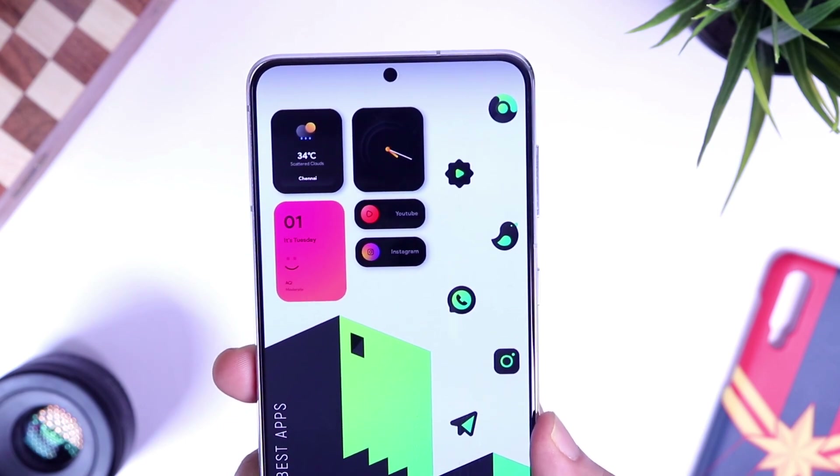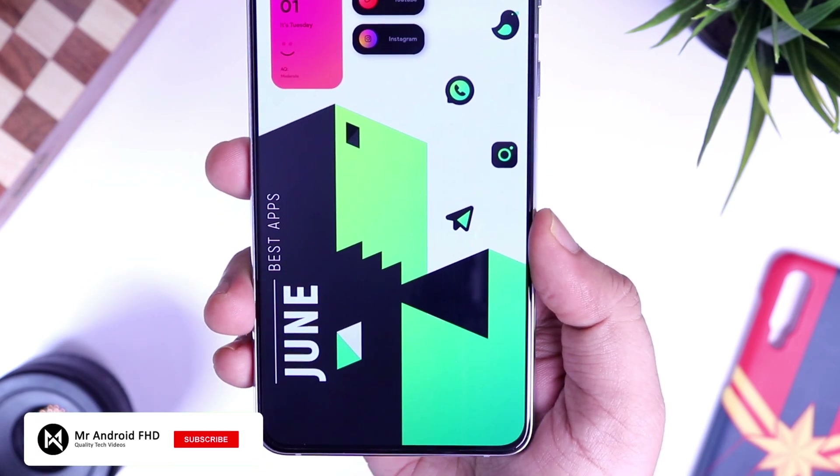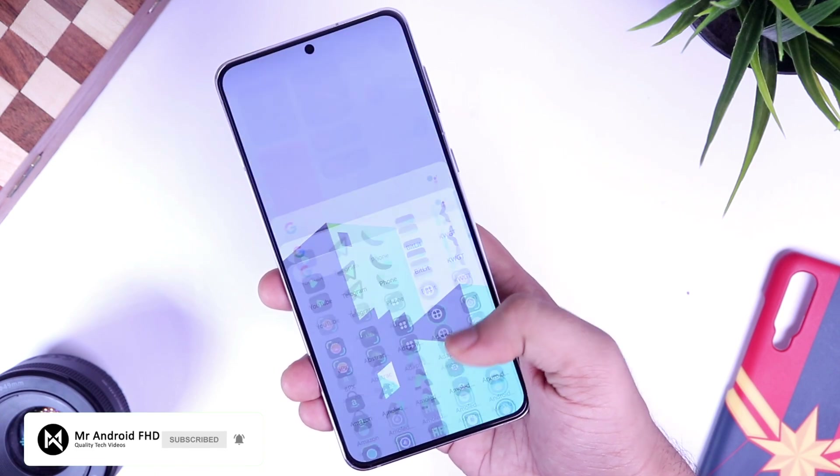That's pretty much it guys — these are five amazing apps you should definitely install for the month of June. If you liked this video, be sure to hit that like button and subscribe to the channel if you haven't already. I'm Mr. Android and I'll see you guys in the next one.